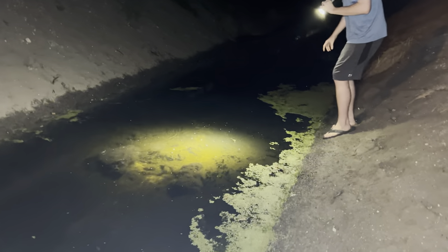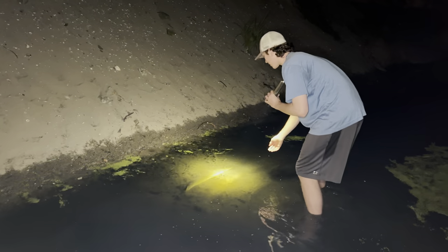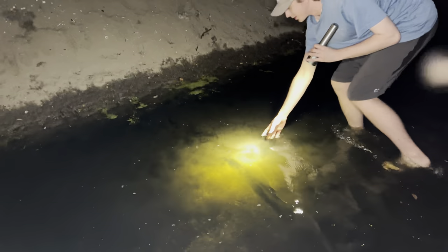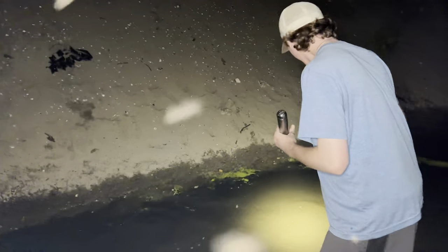Oh, there's a gar down there. Quick, get it! He just ate something! Your light helped him see. He's going to cut me. Oh my God, he's big — he's really big. Watch out! He hit my foot! That was a big gar right away.